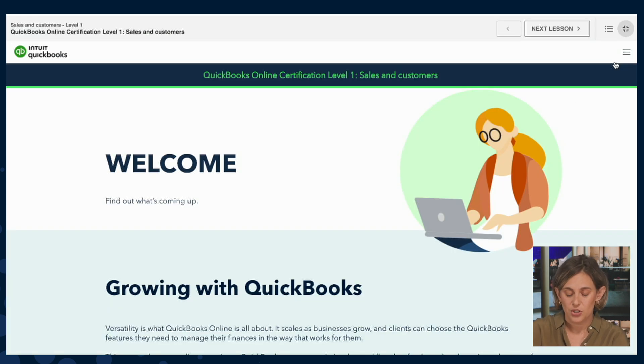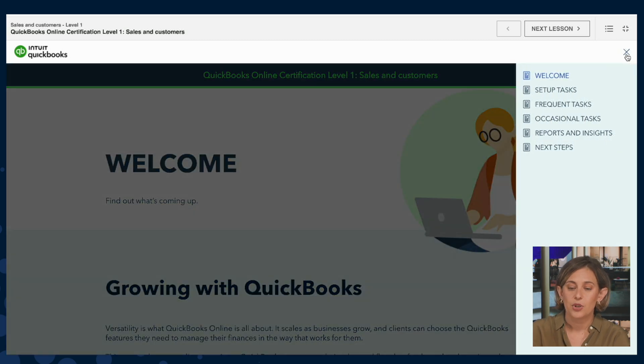Here we are in the Sales and Customers course. The course is broken up into different pages, starting with a welcome, then setup tasks as they relate to sales and customers, frequent tasks that happen monthly or quarterly, and occasional tasks. We wrap with reports and insights so that you can start delivering value-added services and having value-added conversations with your clients, and then Next Steps, which has an interactive workbook and links out to other resources and materials.